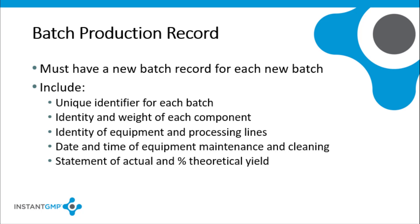What must the batch record include? A batch slot or control number that must be set as a unique identifier of each batch. Each component has to have a unique identifier and the weight or measure that was added to the batch. Each piece of equipment in each processing line used in producing the batch has to be identified, and the batch production record has to include the date and time of the maintenance, cleaning, and sanitizing of those equipment and processing lines, or a cross-reference to the records where the information is kept. The batch record has to include a statement of the actual yield and a statement of the percent of theoretical yield at each appropriate phase of processing.